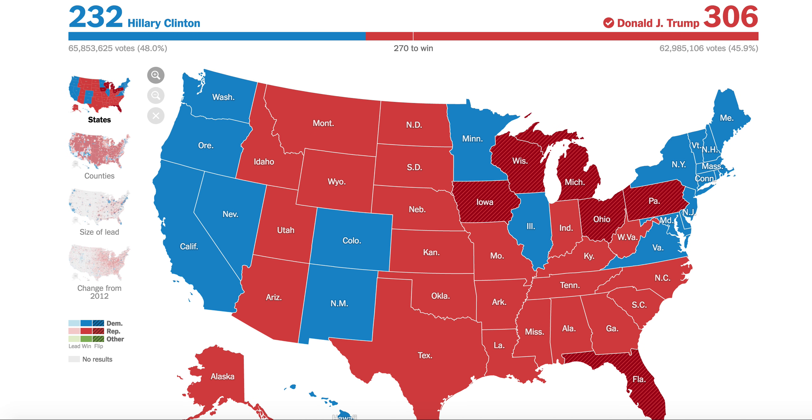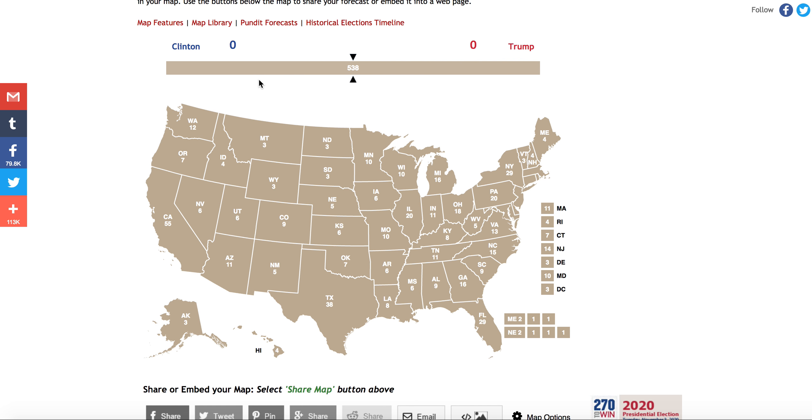Thank you all for reaching 500 subscribers — that was a huge milestone for me. I'm halfway to 1,000 and we've been growing at a considerable rate. This is essentially a 500-subscriber special — an analysis of why Hillary Clinton lost the election and why Donald Trump was able to convince so many voters to vote for him.